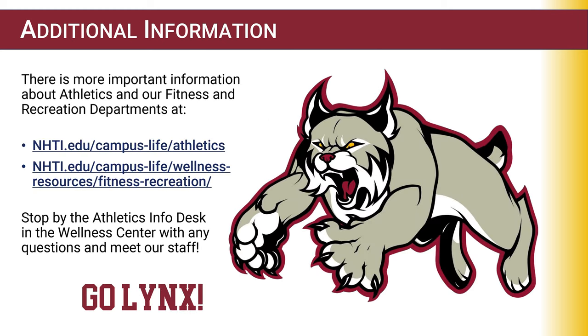For additional information on NHTI athletics or recreation opportunities, please click on the available links or stop into the Athletic and Recreation Office. Go Lynx!